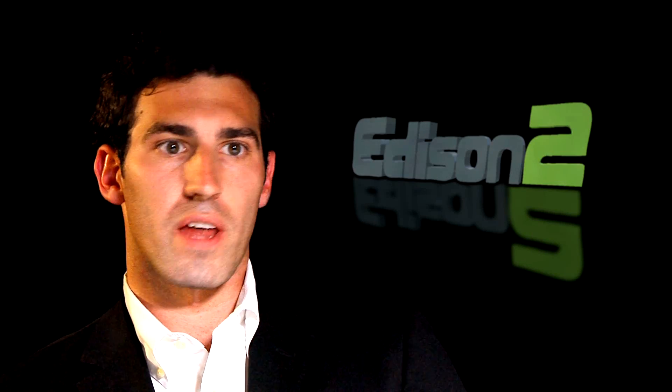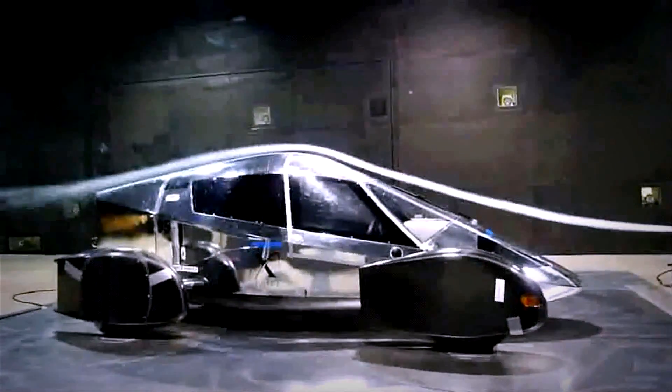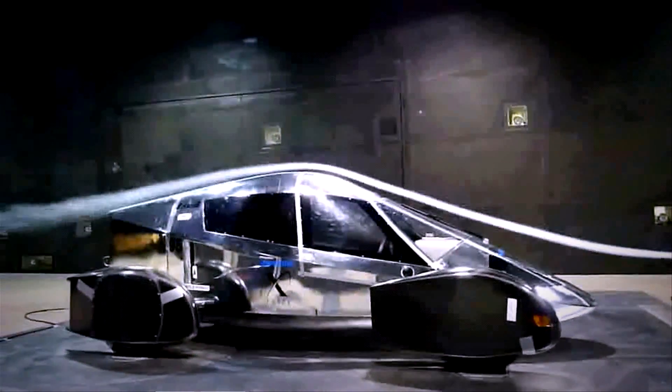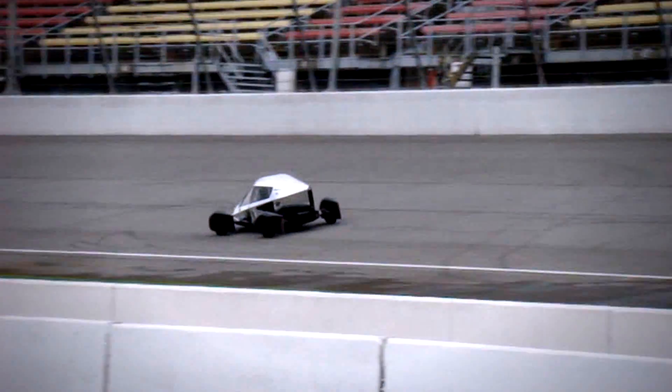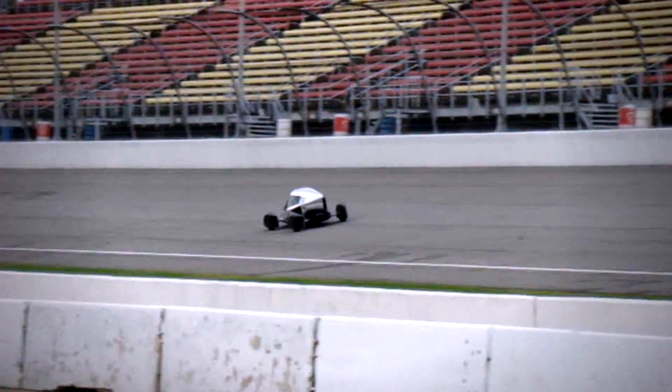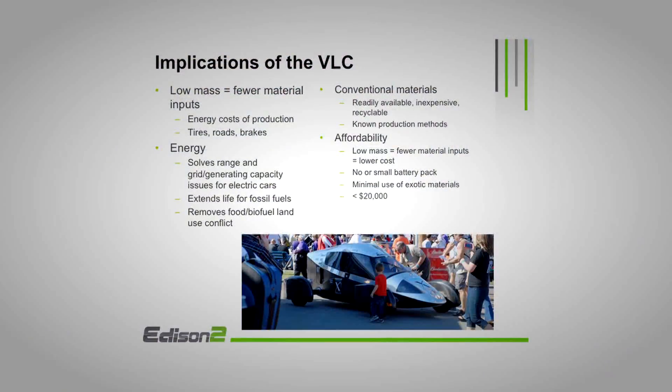At the heart of the XPRIZE Foundation, they try to look at industries that are viewed as being stuck in their path forward. They felt that the automotive industry sort of fit into that category — there hadn't been any drastic leaps in fuel efficiency for a while. They're hoping that this prize could help spark a future generation of engineers to design cars that can get over 100 miles per gallon.